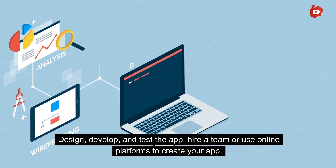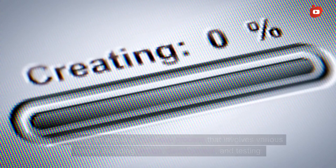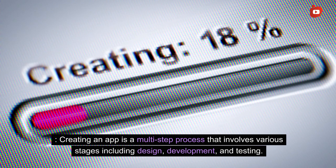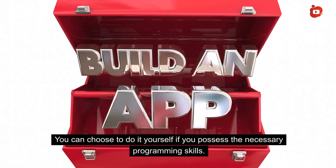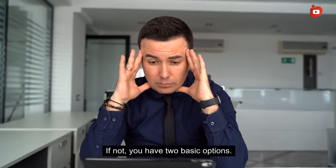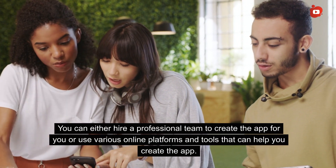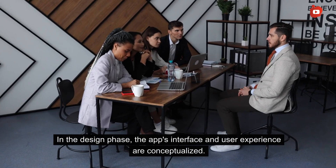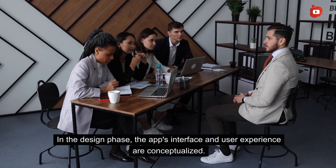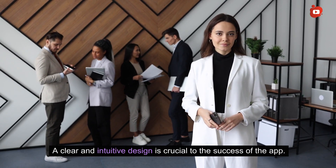Design, develop, and test the app. Creating an app is a multi-step process involving design, development, and testing. You can choose to do it yourself if you possess the necessary programming skills; if not, you have two basic options: hire a professional team or use various online platforms and tools. In the design phase, the app's interface and user experience are conceptualized. A clear and intuitive design is crucial to success. It is helpful to create sketches and wireframes of what the app will look like and how it will function.